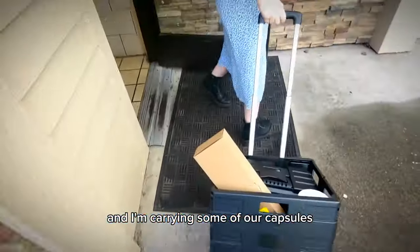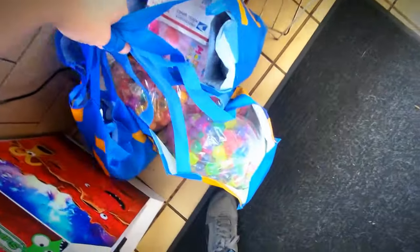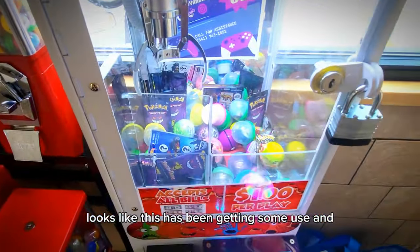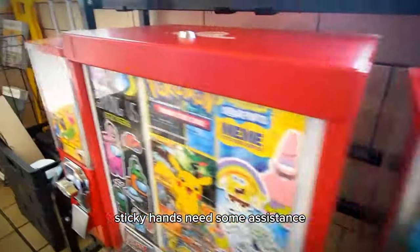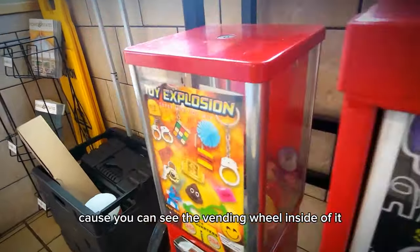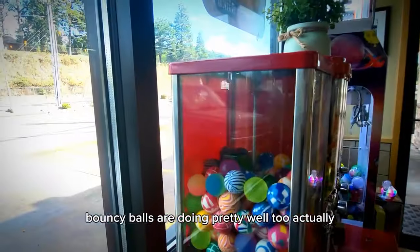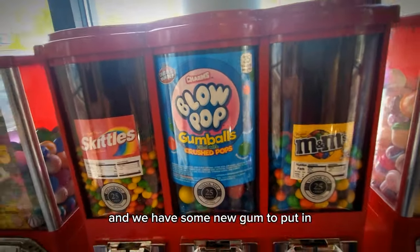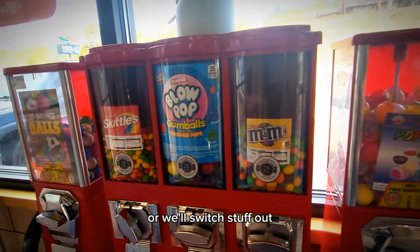She's wheeled the stuff and I'm carrying some of our capsules. Just going to move that little stand right out of the way. Looks like this has been getting some use, and we'll put in some weights. Sticky hands need some assistance — you can see the vending wheel inside of it. If the wheel is showing, that usually means it needs help. Bouncy balls are doing pretty well, and our candy isn't doing great, but the gum is doing good and we have some new gum to put in. We will either leave the candy for now and let it sell out the best it can, or we'll switch stuff out.